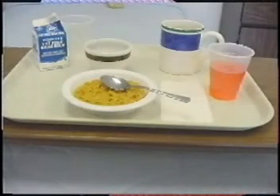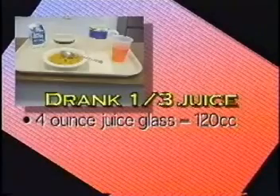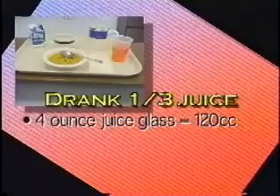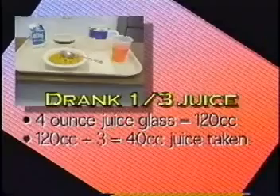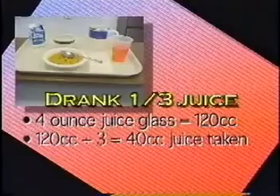When measuring fluid intake, you must note the difference between the amount originally in the container and the amount the patient actually drinks. For example, if Mrs. Jones drank a third of a 4-ounce juice glass: 4 ounces times 30 cc's per ounce equals 120 cc's. She drank one-third, so divide 120 by 3, which gives you 40 cc's actually consumed.